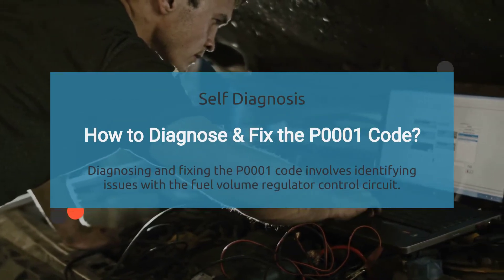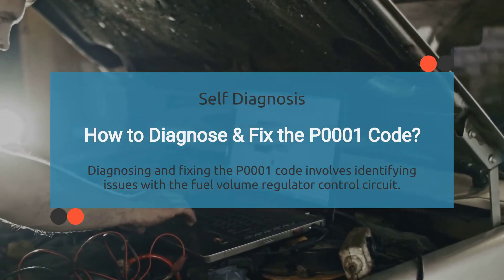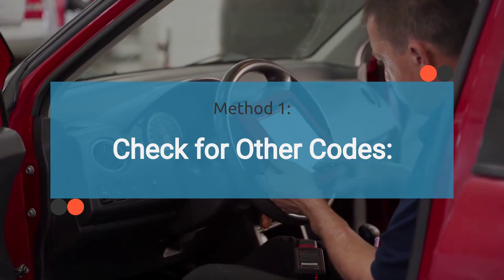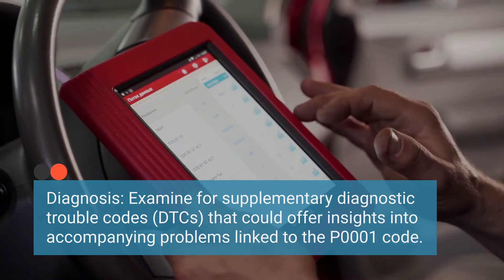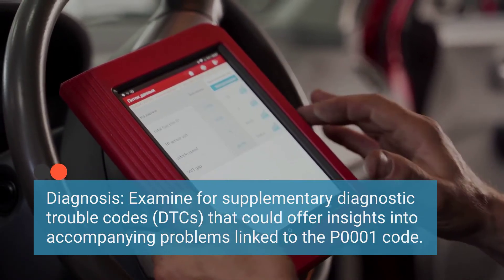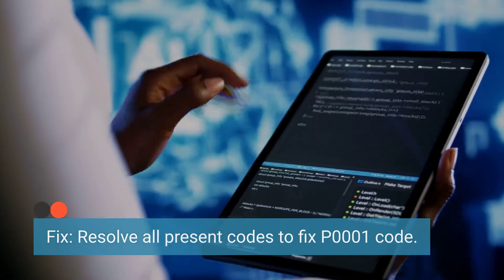Now, how do you diagnose and fix the P0001 code? When it comes to diagnosing and fixing it, it's all about pinpointing issues with the fuel volume regulator control circuit. Diagnosing the P0001 code typically requires specialized diagnostic tools and equipment. The first method involves thoroughly scanning for any additional codes. The diagnostic process involves looking for other diagnostic trouble codes that may be present, as these could offer valuable clues about related issues contributing to the P0001 code. It's important to tackle any other codes present, as resolving these may also resolve P0001.